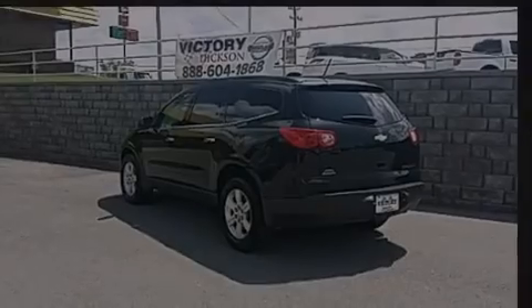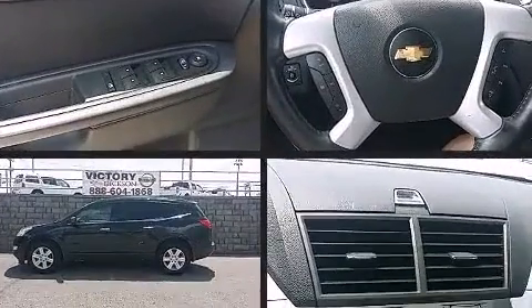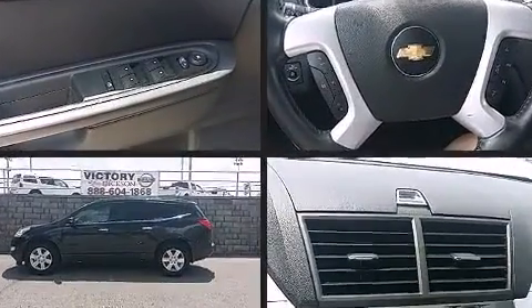Outstanding design defines the 2011 Chevrolet Traverse. It features a front-wheel drive platform, an automatic transmission, and a refined six-cylinder engine.